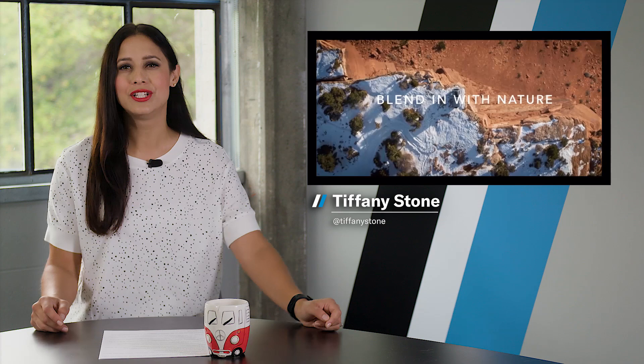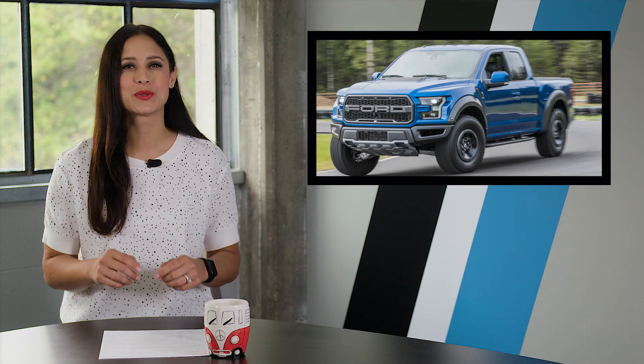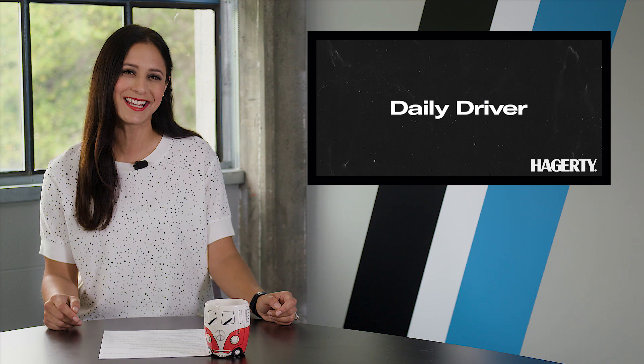Welcome back ladies and gents. On today's show: the six-wheeled F1 car returns, Jeep teases the EV Wrangler again, and McLaren is going hybrid. Plus we have a Raptor vs TRX showdown. I'm Tiffany Stone and this is Hagerty's Daily Driver — let's buckle up.